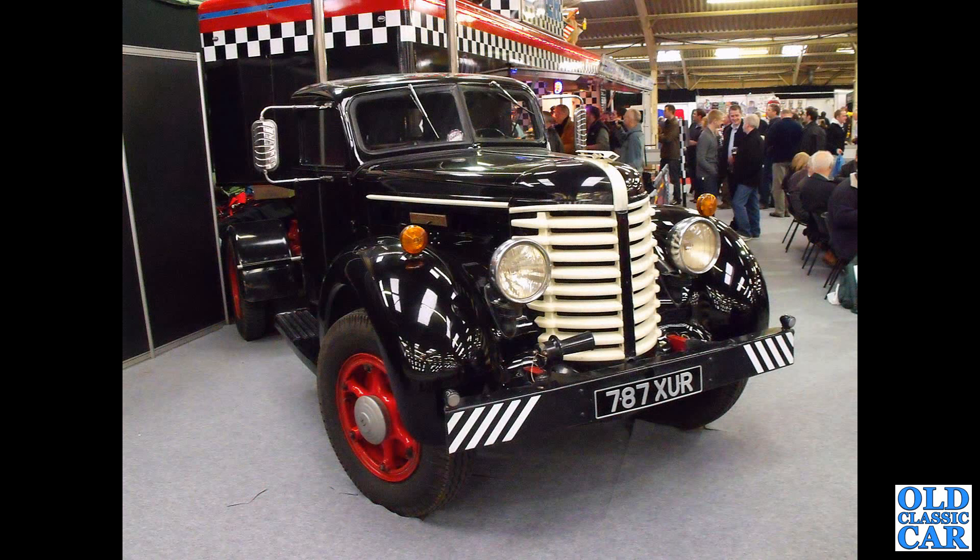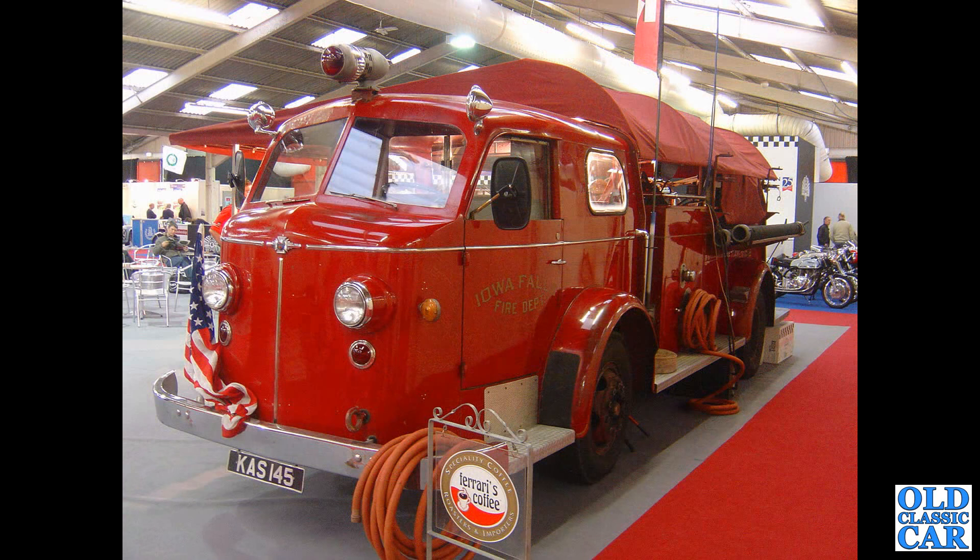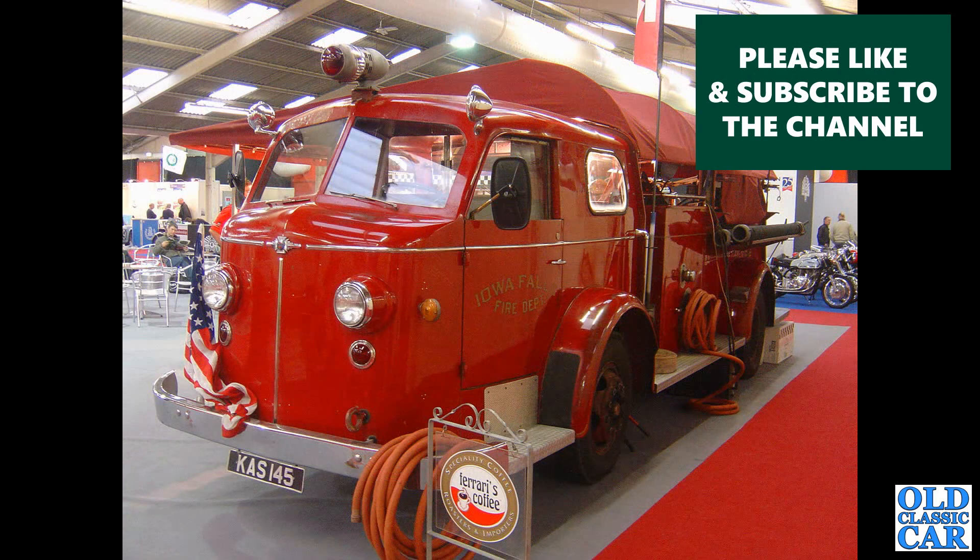Here we have a Diamond T — 787XUR — a Diamond T lorry from 1947. Like the Peterbilt, it belongs to the same owner, converted into mobile catering. He also owns KS145, an American La France from 1949, an ex-Iowa Falls fire truck.